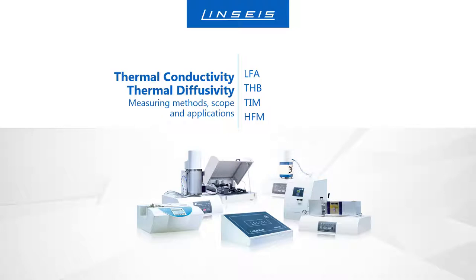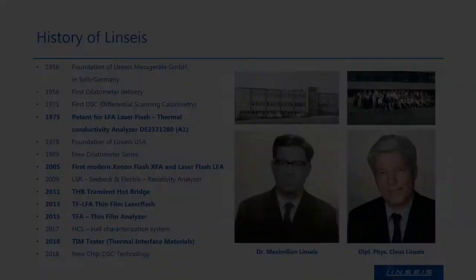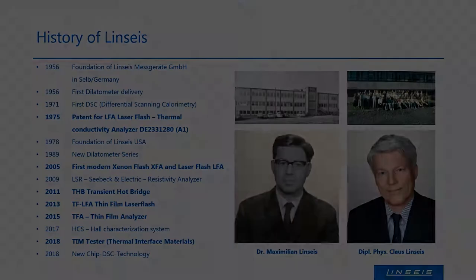Welcome to the webinar about measuring methods, scope and applications of thermal conductivity and thermal diffusivity. In this context, the instruments laser flash analyzer, transient hot bridge, TIM tester and the heat flow meter are introduced and shortly described.